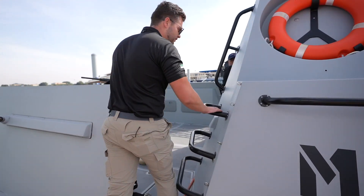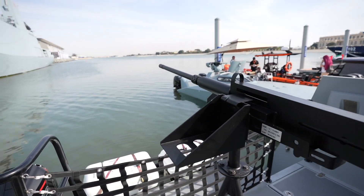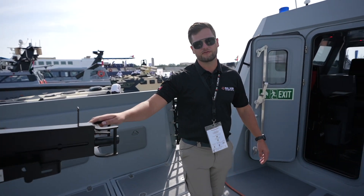On the back we fitted two outboard engines, 450 horsepower, that propels the boat up to 50 knots of speed during lightweight conditions. It also features a 12.7 millimeter armament at the back and RCWS on the roof that can be controlled from the inside.